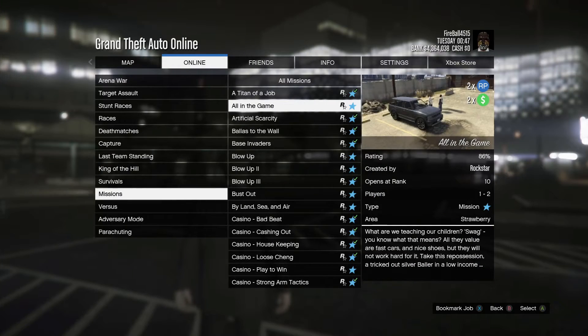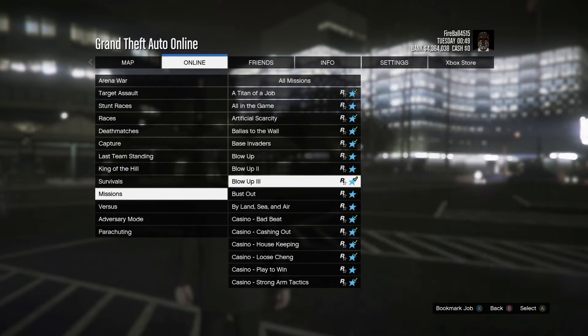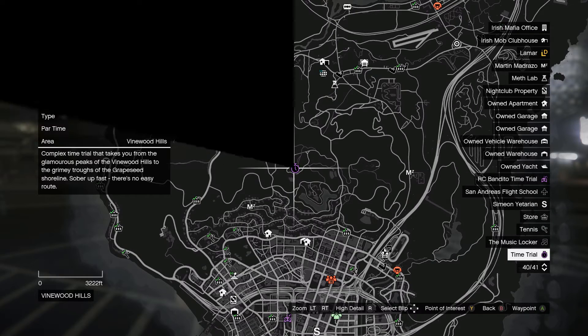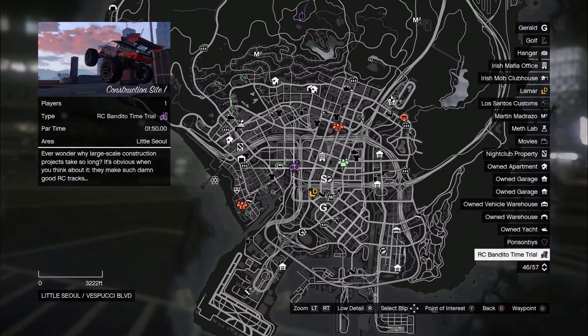For double money this week we have Simian contact missions — not all the contact missions, just Simian's. Lastly, the regular time trial is the Observatory and the RC Bandito time trial is the Construction Site.